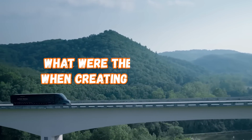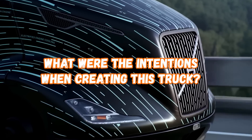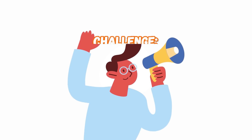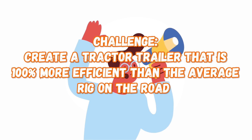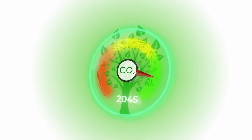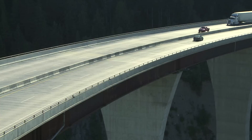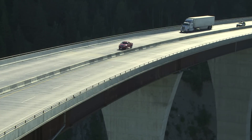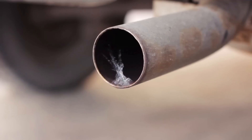First and foremost, what were the intentions of creating this truck? The U.S. Department of Energy announced a challenge: create a tractor-trailer that's 100% more efficient than the average rig on the road. The DOE, known for its unwavering commitment to advancing sustainable technologies and reducing carbon emissions, had a vision — to revolutionize the efficiency of long-haul tractor-trailer trucks and make a profound impact on the trucking industry's environmental footprint.